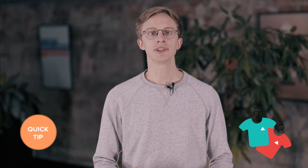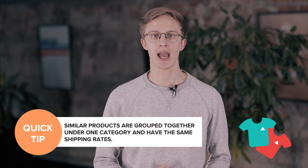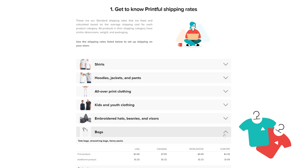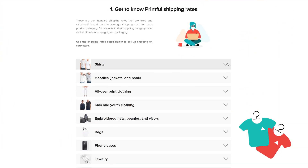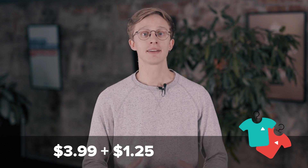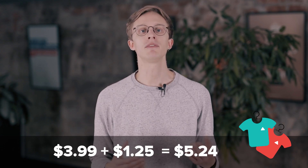Now let's take a look at how to calculate shipping costs for orders with multiple products in one category. Similar products are items that are grouped together under one shipping category and have the same shipping rates. For example, hoodies and sweatpants are in the same shipping category. Tote bags and fanny packs are all in one category too and have the same shipping rates. To calculate the shipping costs for an order with similar products, add the cost from the additional product row to the cost in the first product row. For example, the cost of shipping one t-shirt to the USA is $3.99. If an order has two t-shirts, the shipping for the second t-shirt will cost $1.25, which is the price in the additional product row. Altogether, the cost of shipping two t-shirts to the USA would be $5.24.